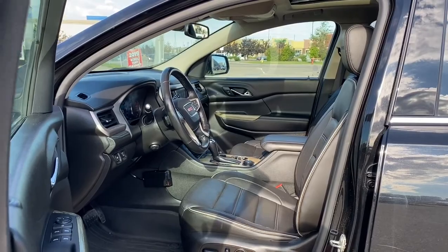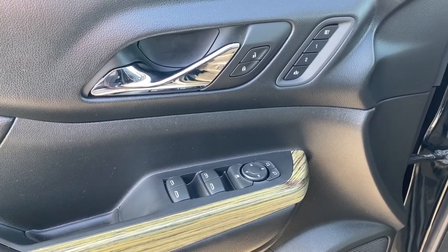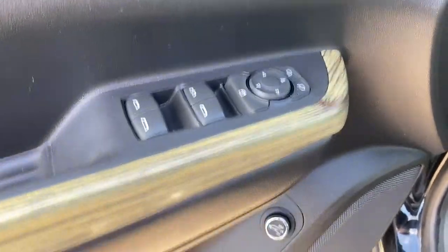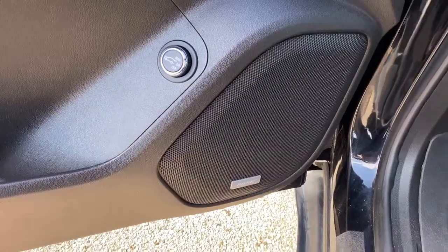Let's start by taking a look inside the front of the Acadia. On the driver's door we have power locks, power windows, power adjustable mirrors, programmable memory seat, auto express window, and child lock button. Down below we've got the power lift gate, and this Denali comes with the premium Bose sound system.